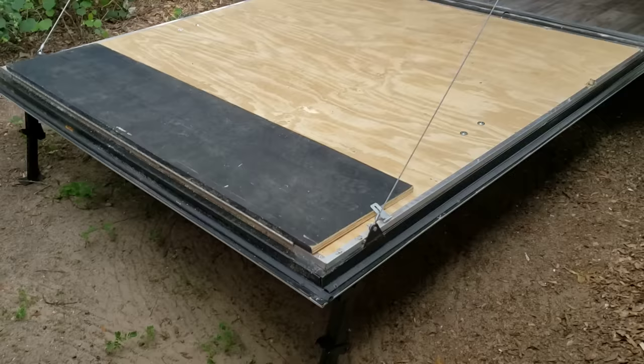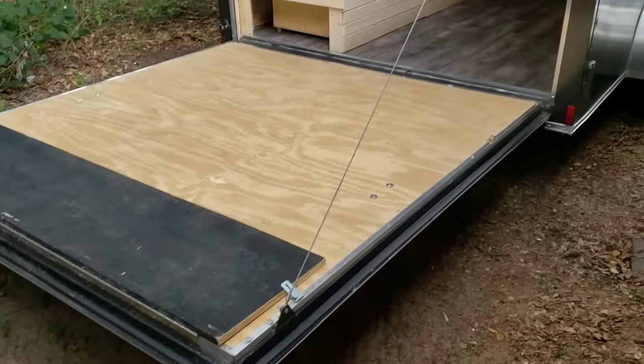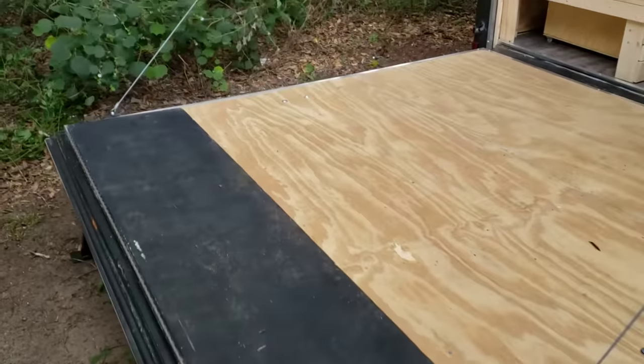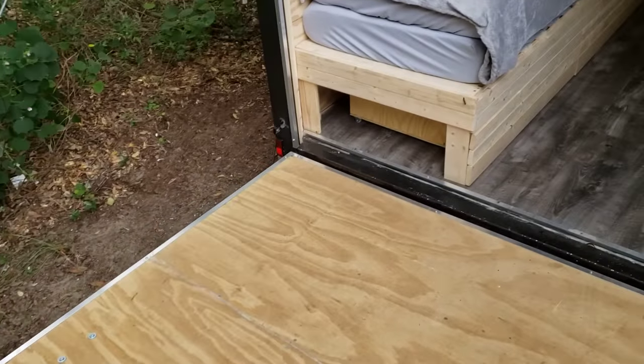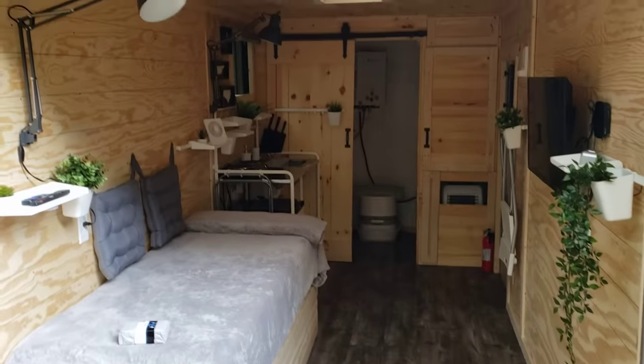Here we have the deck. It works really well — gives you some more space. It's almost like having an added whole room to your enclosed cargo trailer conversion.